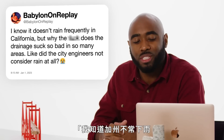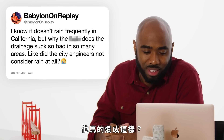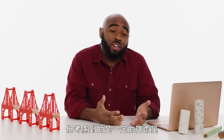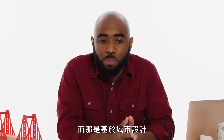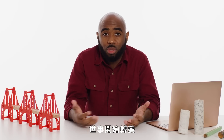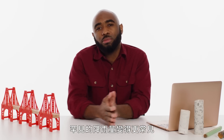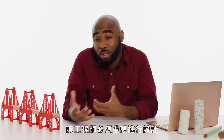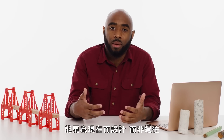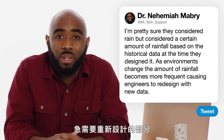At Babylon on Replay asks: I know it doesn't rain frequently in California, but why does the drainage suck so bad in so many areas? Did the city engineers not consider rain at all? I'm pretty sure they considered rain — but they considered a certain amount of rainfall, based on the historical data at the time they designed the city. As the environment begins to change, sometimes the amount of rainfall that was once expected to be very rare becomes more frequent. So you do have puddling that causes engineers to have to go back and redesign. We now have new information that allows us to design more for the present than for the past, so you could be experiencing something that just needs a revised design.